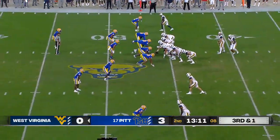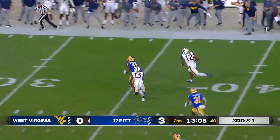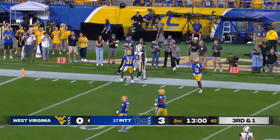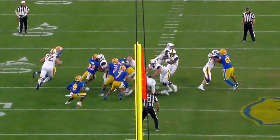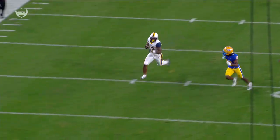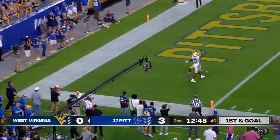Playing this backyard brawl, third and one for Daniels and West Virginia, and it's a run right up the middle. There goes CJ Donaldson — Donaldson at a gain of 43. What a play call by Harrell at the 10-yard line. CJ Donaldson, really a tight end by trade, but they alluded to the fact that you're going to see him in the backfield. He's 6'2", 240 pounds, and he was rolling.